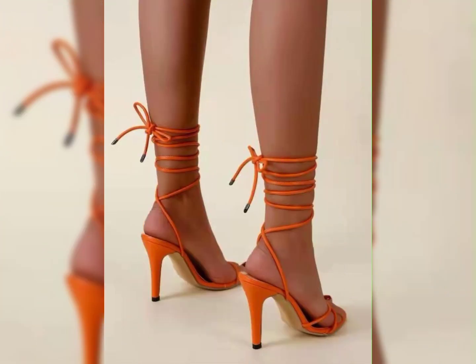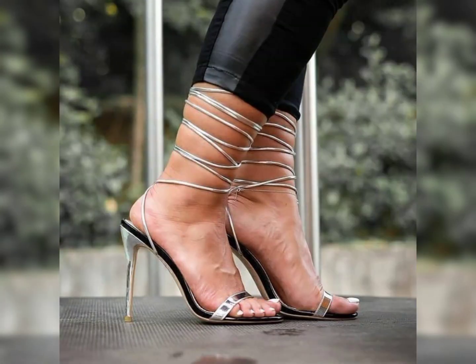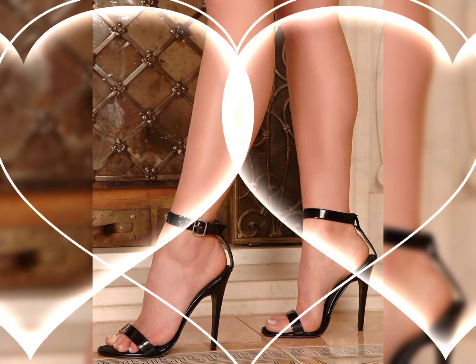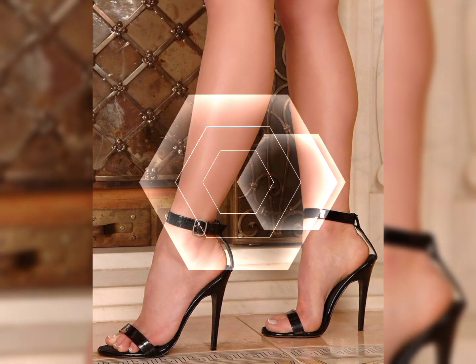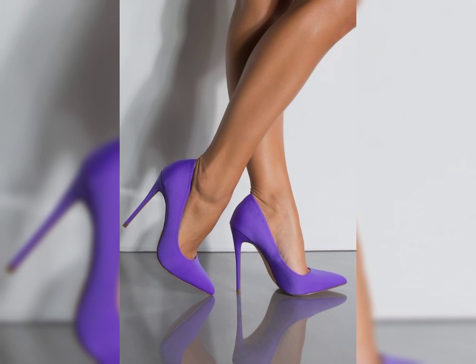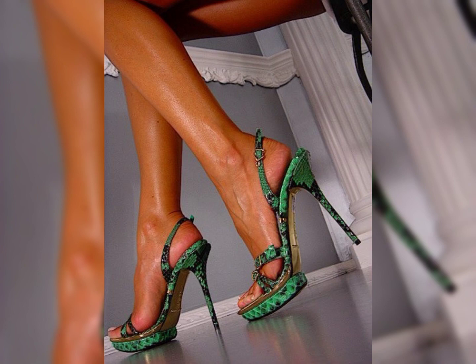Whether you are attending a special event, going out for a night on the town, or simply want to elevate your everyday style, high heels are the perfect choice to make a fashionable statement. Get ready to step up your shoe game and strut your stuff in a pair of fabulous high heels. Please watch my video till the end and press the bell icon if you like my video. Thank you, see you soon.